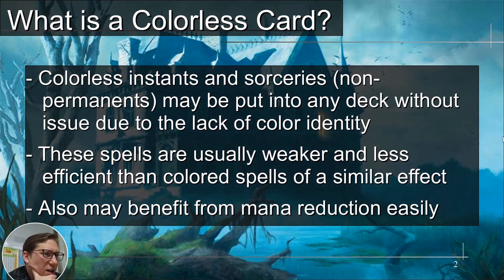So what is a colorless card? Colorless instants and sorceries may be put into any deck without issues due to lack of color identity — these are cards you can use in any deck. These spells are usually weaker and less efficient than colored spells of similar effect. Almost every time I mention one of these, people say this card is better. Yes, the mono-blue scry and draw is better than the colorless one, absolutely, but that's not the point. If you can't use blue, then you want to use this.